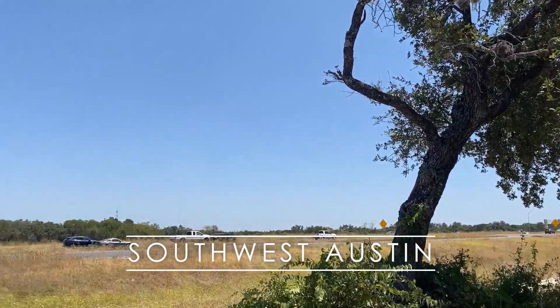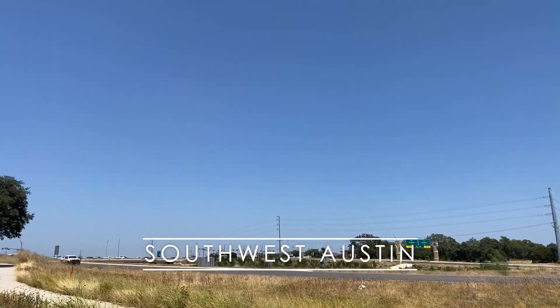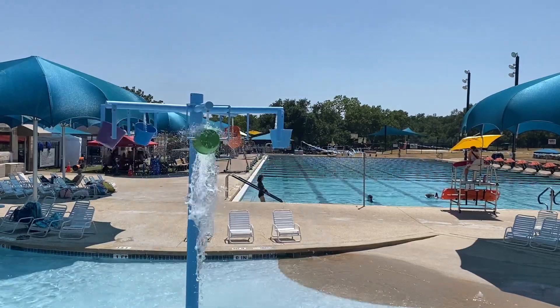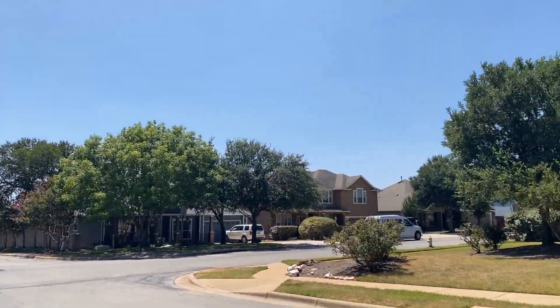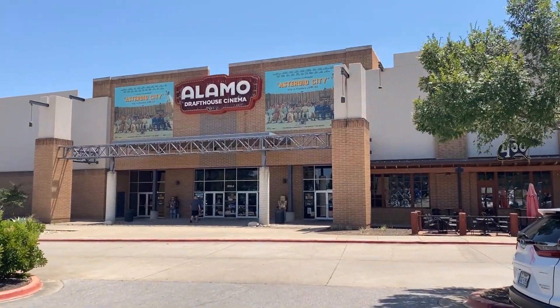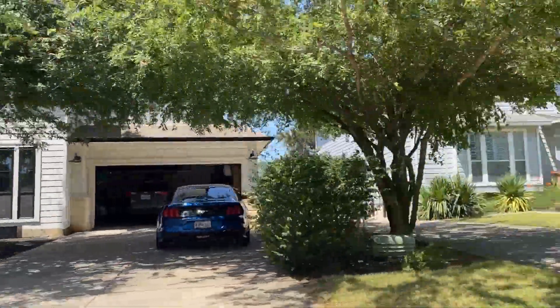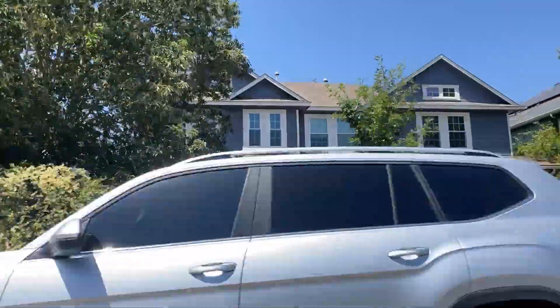Lastly, in Southwest Austin, you have some really great neighborhoods like Circle C and Shady Hollow. Life moves a little bit slower in these areas with more of a suburban feel. There are great parks, good school districts, and some really nice amenities such as Alamo Drafthouse — another Austin staple — and some more elevated restaurants and brunch spots. The average price point is about $650,000.